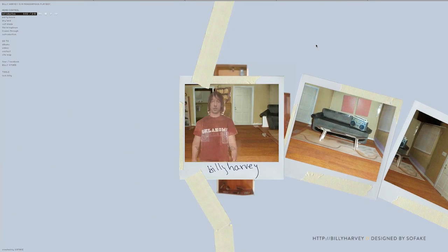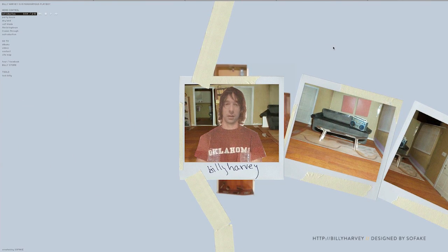The studio SoFake created this site about 10 years ago, and it still holds up. "How's it going? My new record's out. You can get it at the store if you want. Click store or something like that."